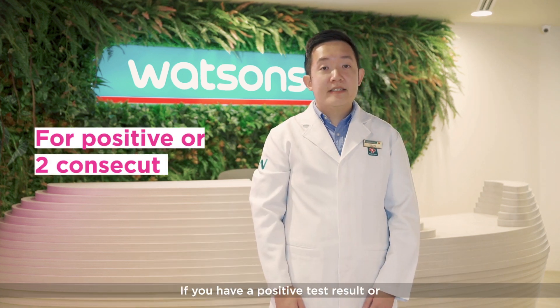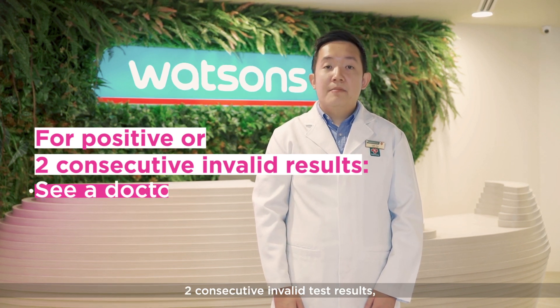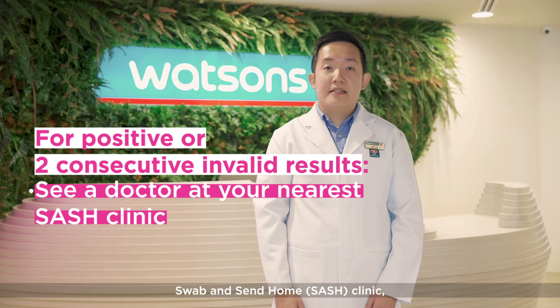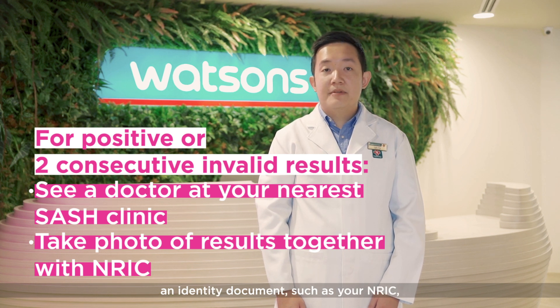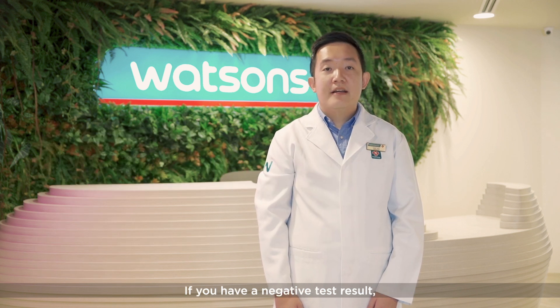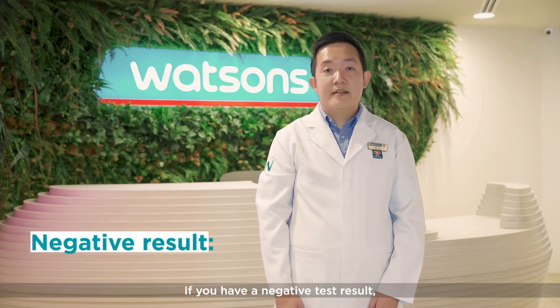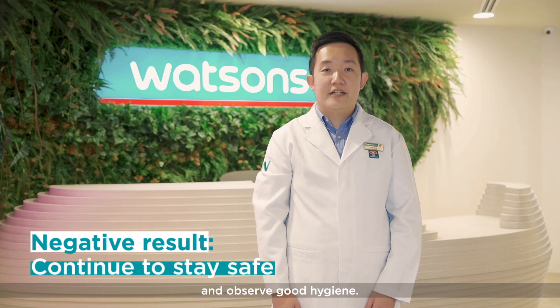If you have a positive test result or two consecutive invalid test results, please see a doctor at your nearest swab and send home clinic and inform them of the results. Take a picture of the results together with an identity document such as your NRIC in the same photo, before disposing the test kit. If you have a negative test result, practice appropriate safe management measures and observe good hygiene.